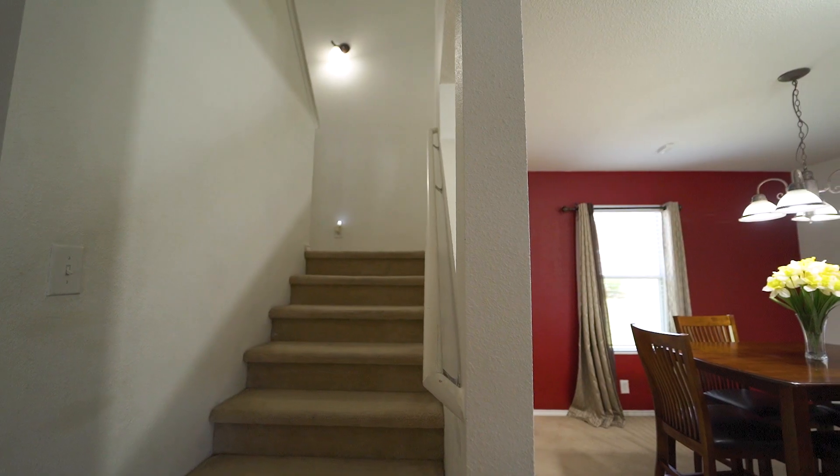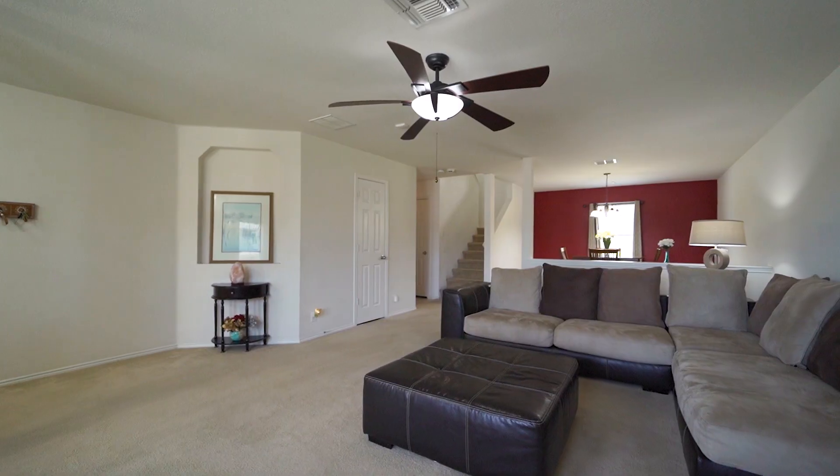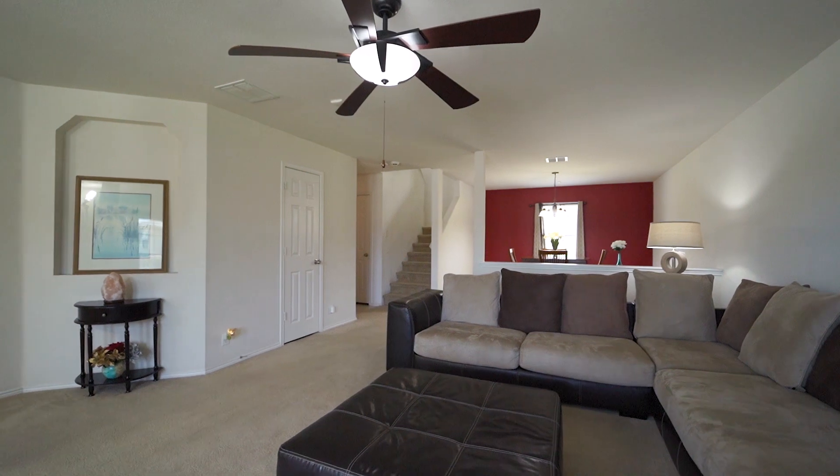The formal dining room features natural light and plenty of room for a large dining table, and the downstairs is served by the well-appointed half-bathroom.